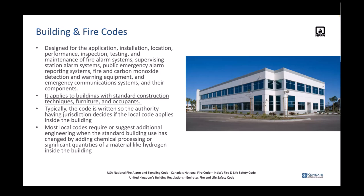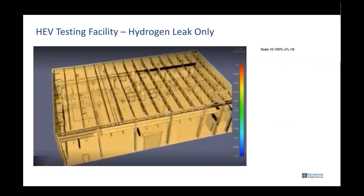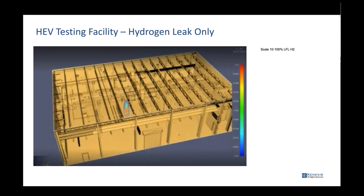We do site assessments. When you put that kind of equipment inside a building, the building basically changes. This is a hydrogen leak simulation in a hydrogen electric vehicle testing facility — when we do this work, we actually design the space, the volume, and model the equipment and what the space looks like.